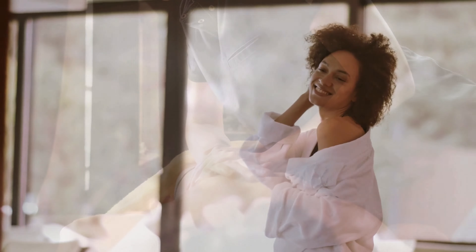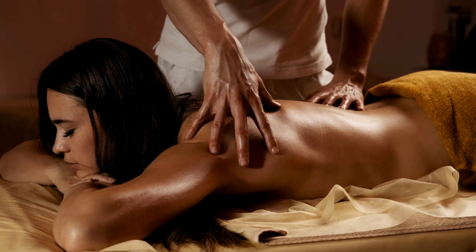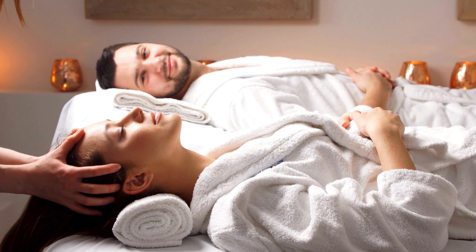The benefits of luxury spa body care: 1. It reduces both mental and physical stress. 2. It reduces body pain including muscle tension and chronic discomfort. 3. It leaves your skin feeling soft, smooth, and refreshed.